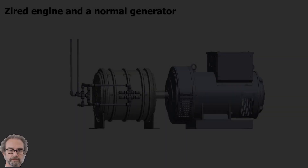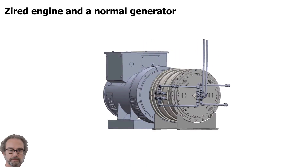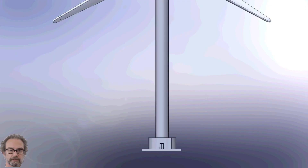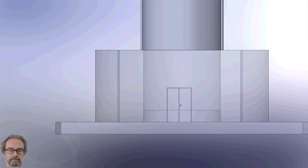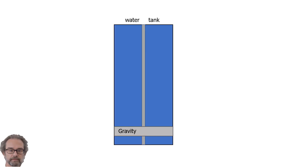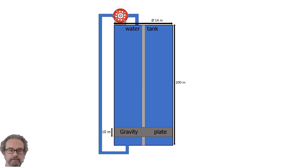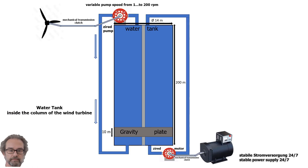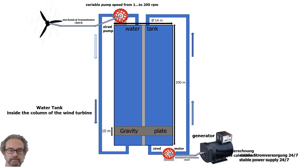At the same time, a second Zyard motor developed by us, which is located at the base of the wind turbine, can release the already stored potential energy in the form of water pressure, purely mechanically and without fluctuations. This way, a normal generator can be put, at our command, into operation producing stable electricity. This means that electricity can be produced instantly and whenever we need it.